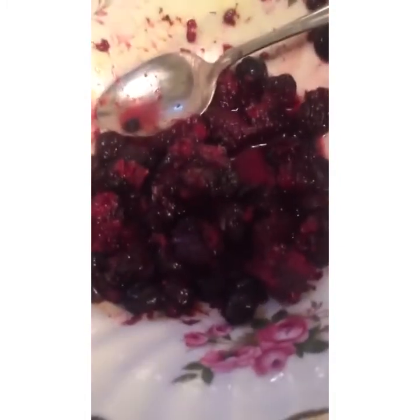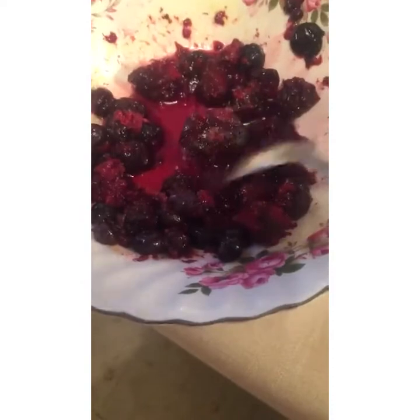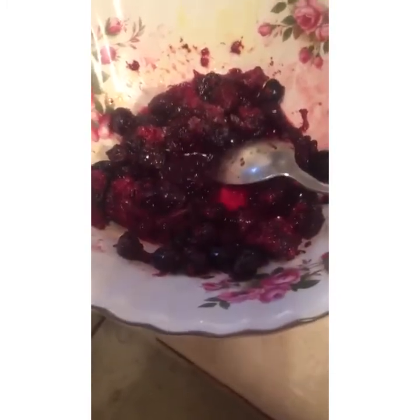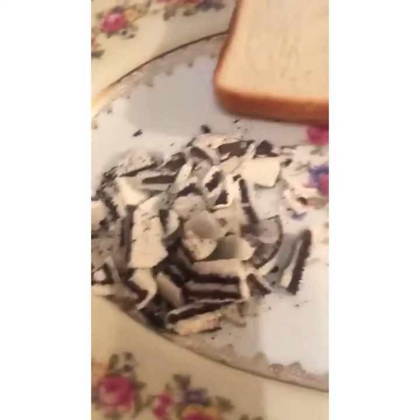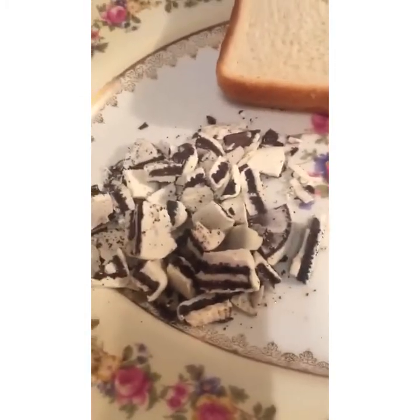Okay, so what are we doing today? We're going to be making my version — I want to stress, most of these recipes are usually my version of something. Now these are frozen berries — I think raspberries, blackberries, and blueberries. They're being thawed in the morning, they're perfectly fine but they're still thawing right now.